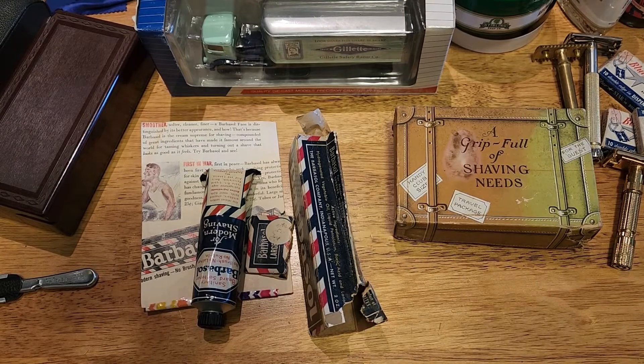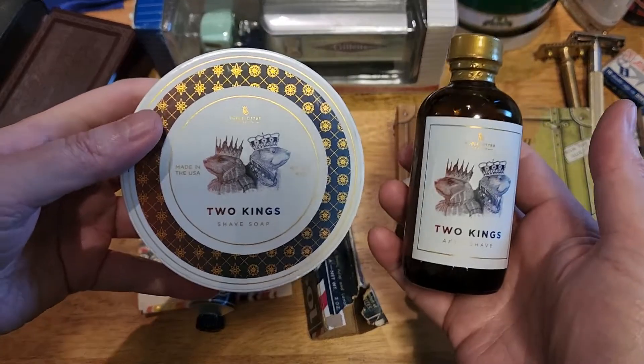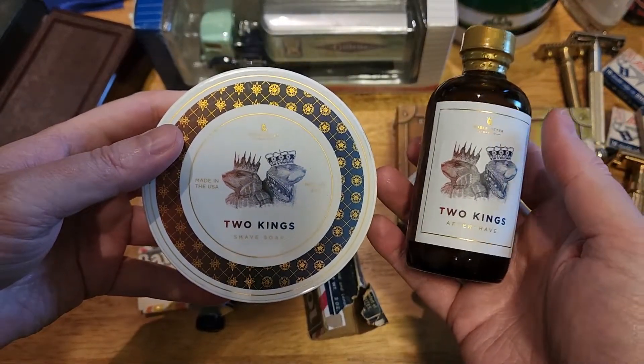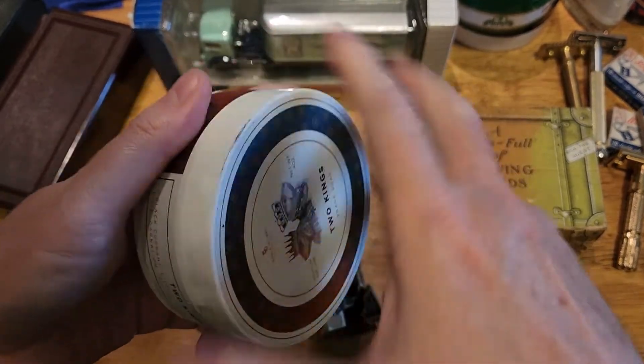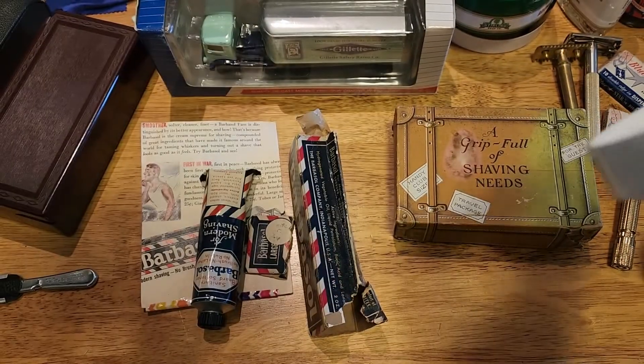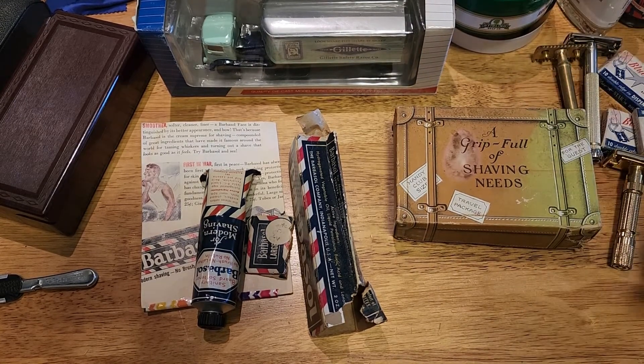And let's do - stick with that - and another Noble Otter. Oh, this is the Two Kings. Now I have to shave. Beautiful. Okay, thanks for sticking around and we'll see you all in the next video.